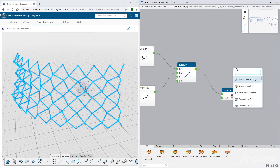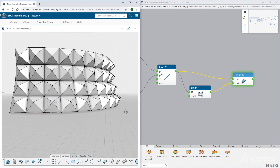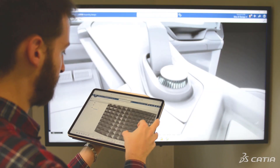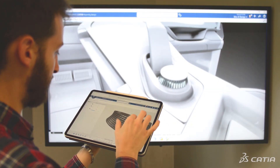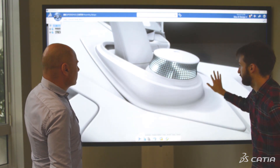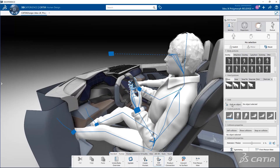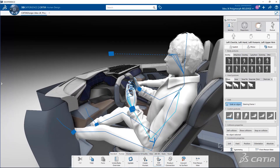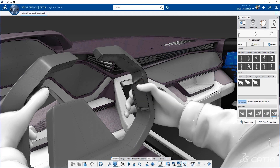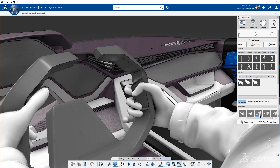For us as designers, new generative modeling approaches were key to unleash our creativity to explore and generate multiple shape patterns. In the Bleu AX Polymorph project, being able to visualize and contextualize a virtual human all along the design process was incredibly useful to design the right experience and reach the perfect design to offer the best consumer experience.